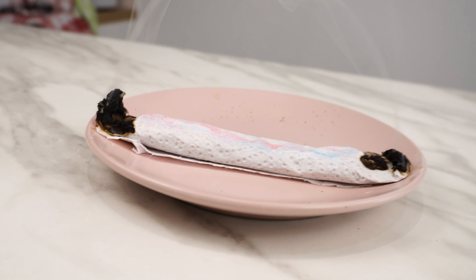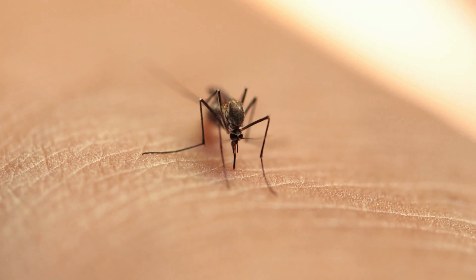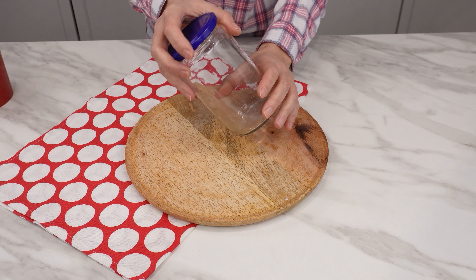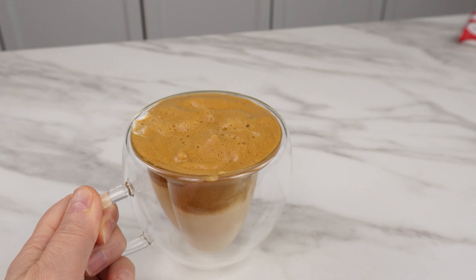This is a completely natural way to get rid of mosquitoes. It is not harmful to humans, and thanks to it you will avoid many diseases transmitted by these insects.